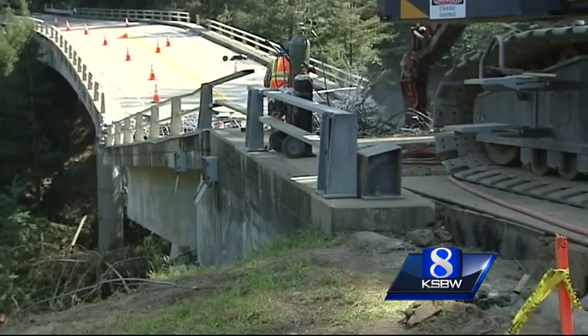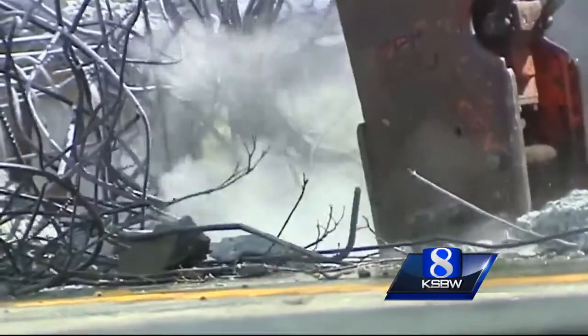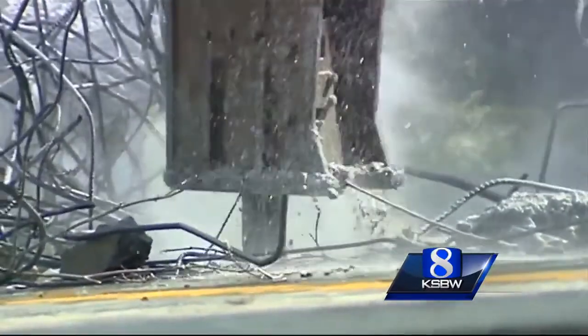The work is painstaking and Caltrans is taking it slow on purpose, trying to get the bridge to fall uphill in a canyon that has its share of obstacles. It's a real challenging site. We're limited on our access. We have a very steep canyon wall, an active mudslide, and utilities to contend with.